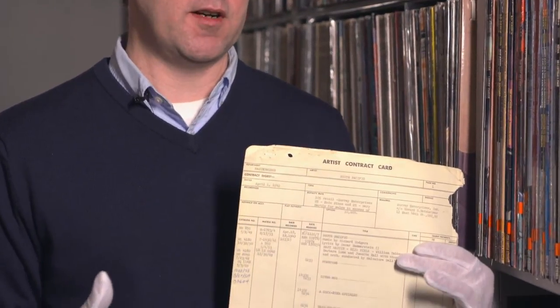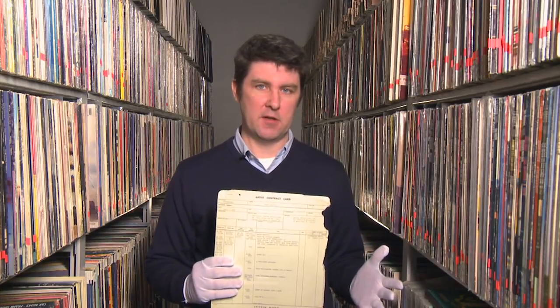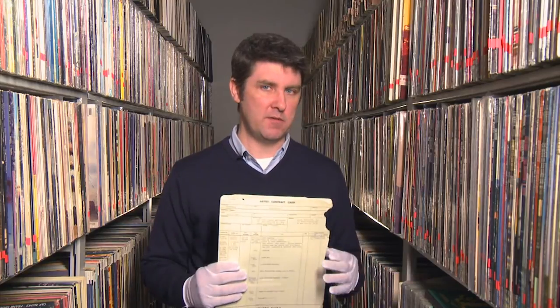South Pacific is really in many ways a perfect show to talk about in reference to the Sony Music Archives because it comes along at two very critical junctures. First of all, in terms of Sony Music, it comes along right at the beginning of our photo library. And in terms of Columbia Records specifically, it comes along at the very birth of the 33⅓ long-playing LP. South Pacific was the first cast recording that really took advantage of the 33⅓ format — it came out in mid-1949, fewer than 12 months after the initial release of the LP in June of 1948.